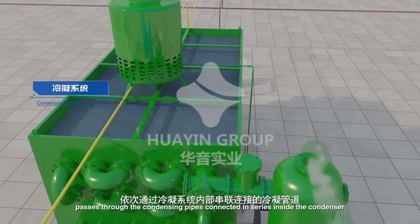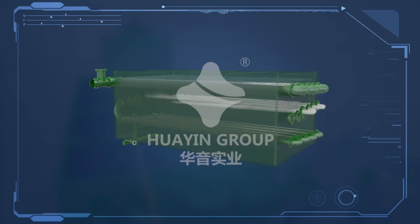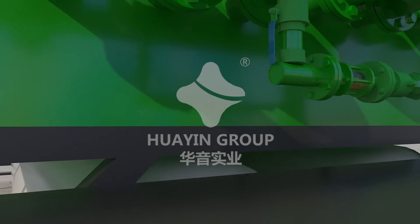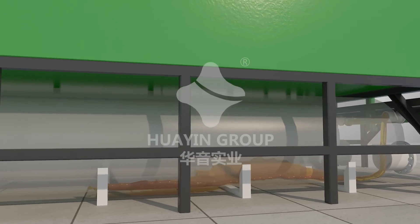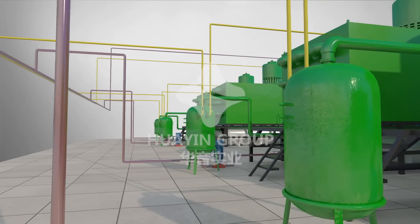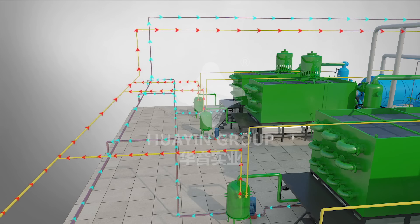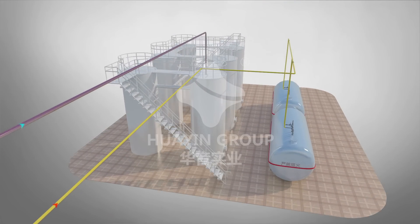The gas enters the subsequent condensing system, passes through the condensing pipes connected in series inside the condenser, and becomes fuel oil after liquefaction. The oil is then collected and stored in oil tanks.